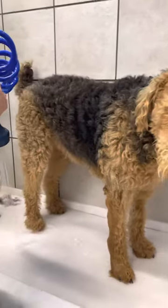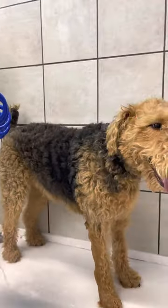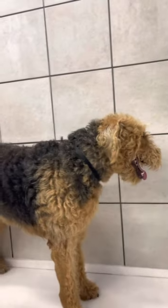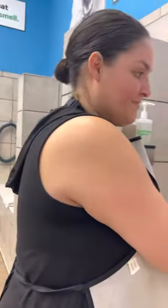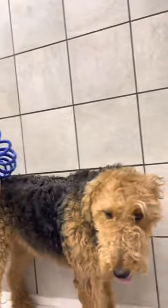One more kiss and I start. So what are we doing today? We're washing our dog. What's your dog's name? Josie. J-J-J-Josie.